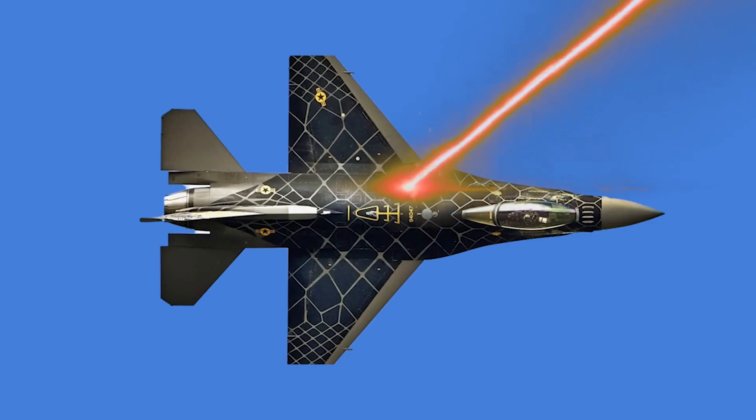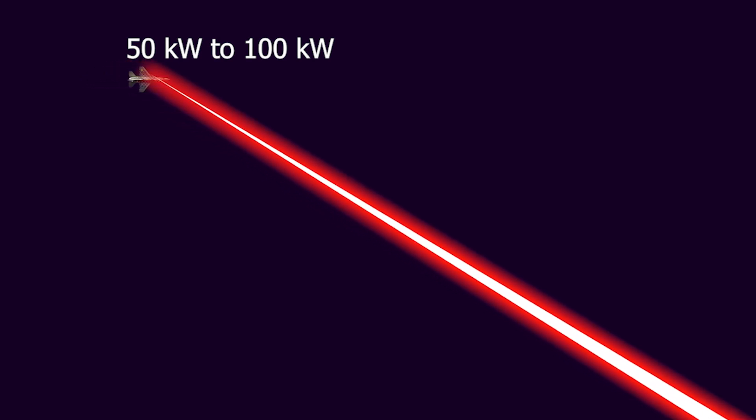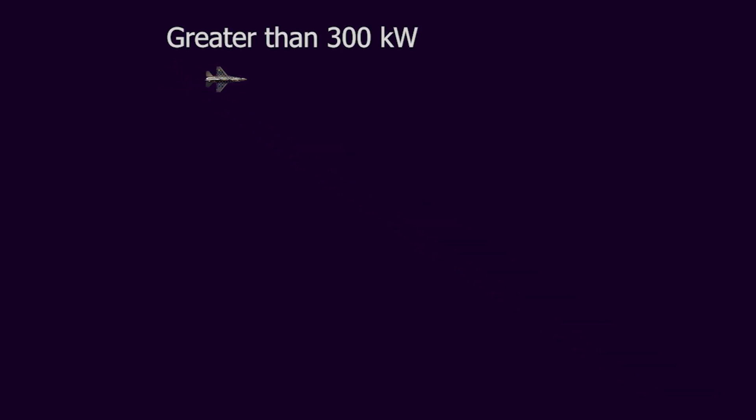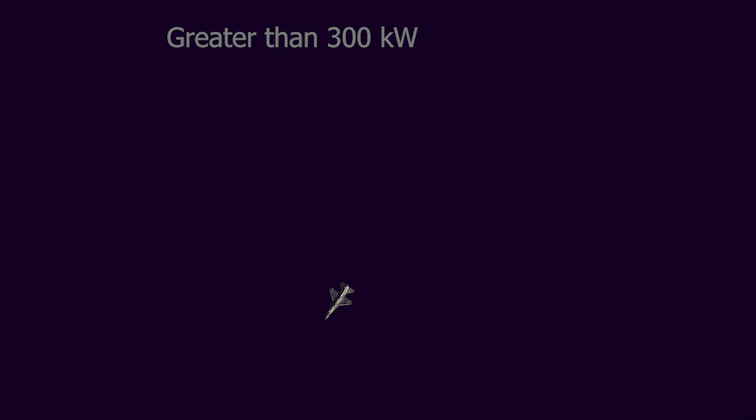Laser power is measured in watts per square centimeter. A laser with 50 to 100 kilowatts of power can disable aircraft sensors, ignite fuel, or damage critical components. A laser exceeding 300 kilowatts can destroy an aircraft by penetrating its reinforced materials.